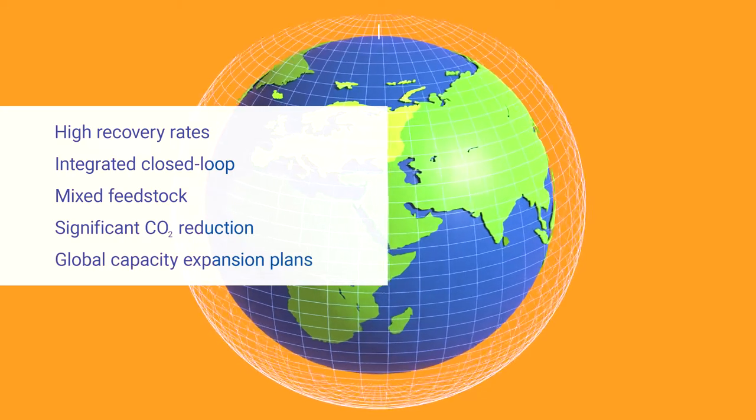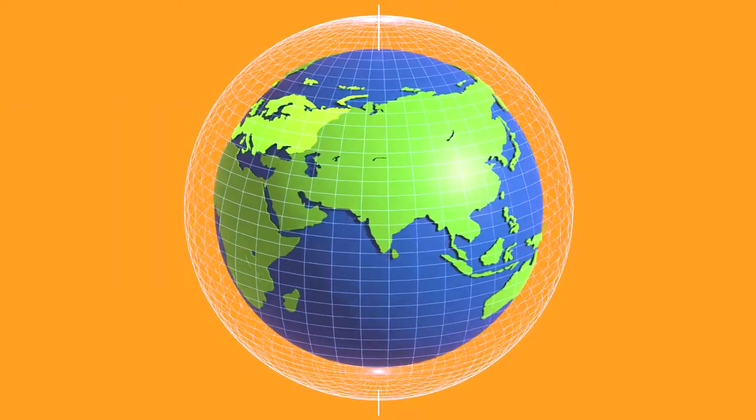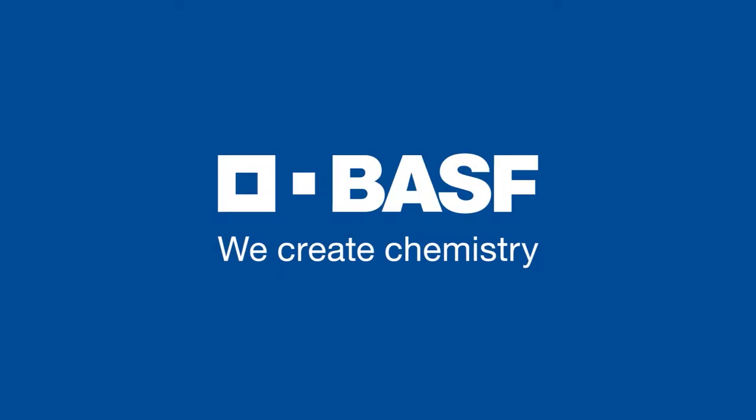We are increasing recycling capacity across our global business to enable a net-zero future for e-mobility. BASF. We create chemistry.